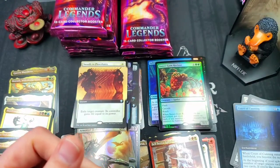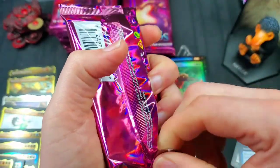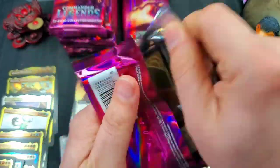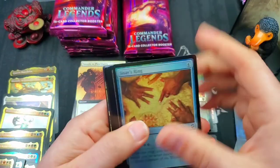That's what happens with loose packs like this — you can double up because it's probably not from the same box or even the same case. That means you could technically pull two full art foil Jeweled Lotuses — you never know!